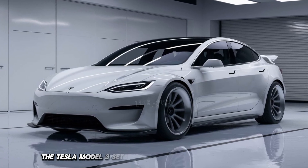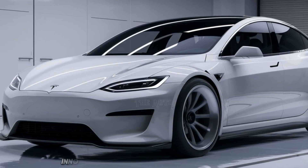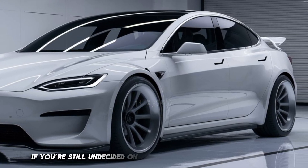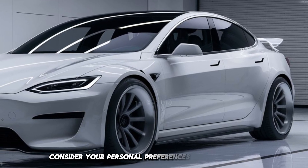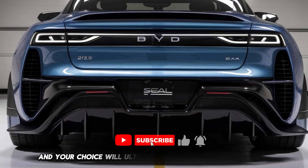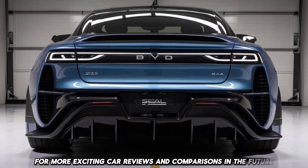Meanwhile, the Tesla Model 3 sets the standard for performance and technology, appealing to those who prioritize speed, innovation, and an expansive charging network. Thanks for joining us for this in-depth comparison. If you're still undecided, consider your personal preferences regarding design, technology, performance, and budget. Each car has something unique to offer, and your choice will ultimately depend on your individual needs. Don't forget to subscribe to the channel for more exciting car reviews and comparisons.